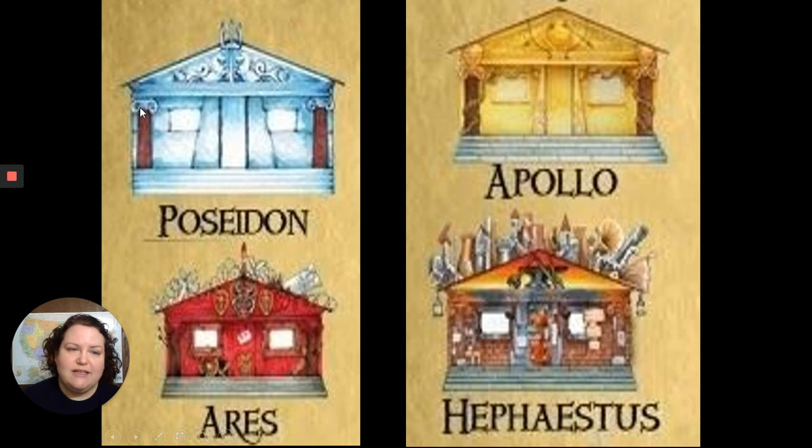Most of the cabins have those traditional Greek columns. If you're interested in Greek architecture, there's a variety of famous column types that architects study. Poseidon's cabin has his signature trident at the top, some sea creatures around it, and it's blue like the ocean. Down at Ares' cabin, you can see barbed wire at the top and a boar's head in the center. In the book, Percy described it as having a rather sloppy red paint job, with weaponry around it as well.